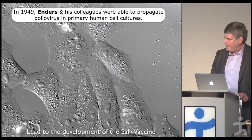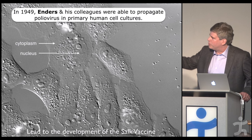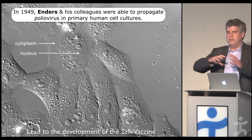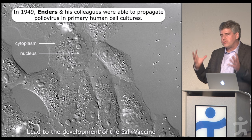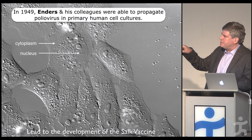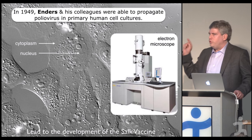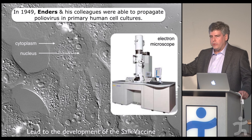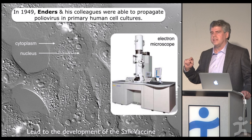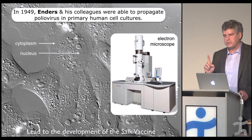Nowadays we take it for granted. For those who haven't looked down a microscope before, the cytoplasm is the outside volume of the cell where new proteins are made, and the nucleus holds the genetic information. And if you want to see viruses, you can use the electron microscope to produce incredible images and see those filterable agents for the first time — because they are amazingly small.